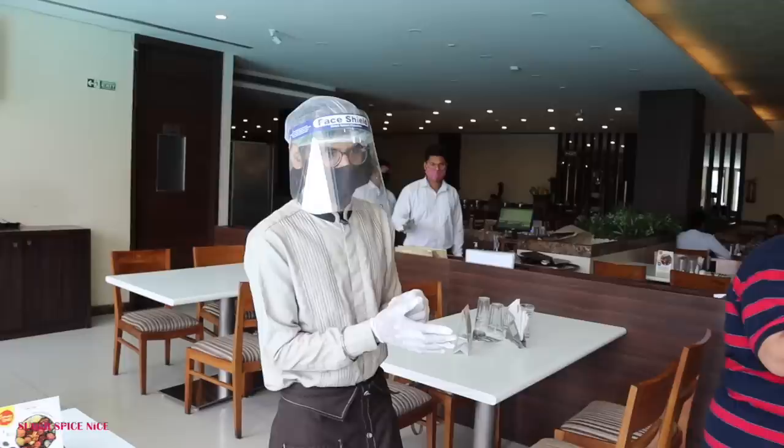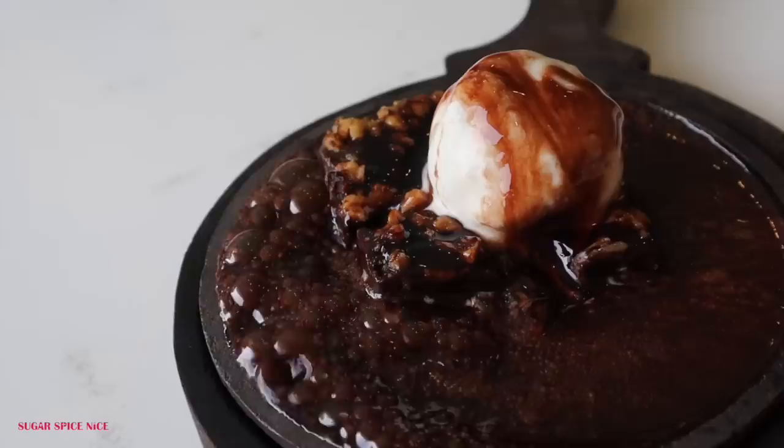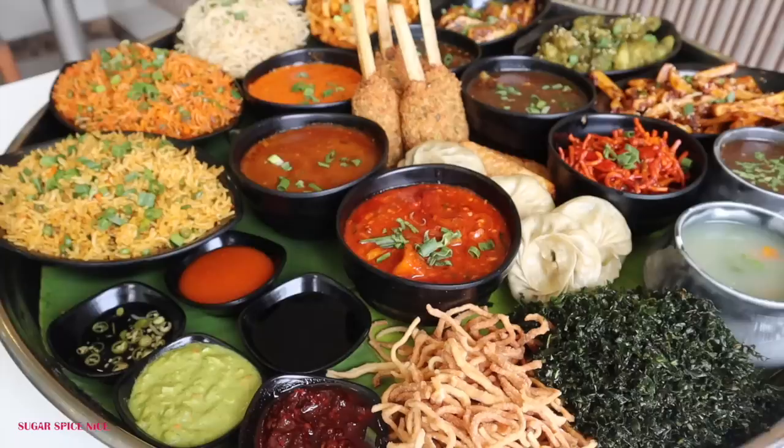In this thali you get two soups, six appetizers, four main course dishes, two rice, two noodles variety, two accompaniments, five sauces, and one dessert.